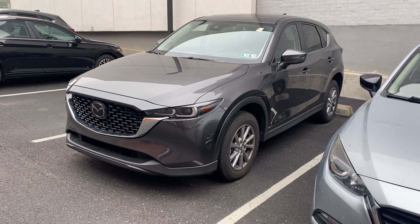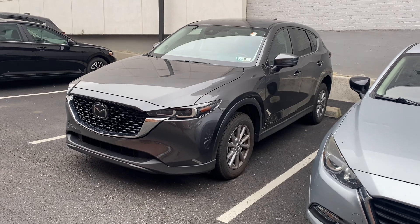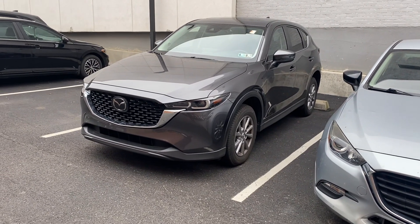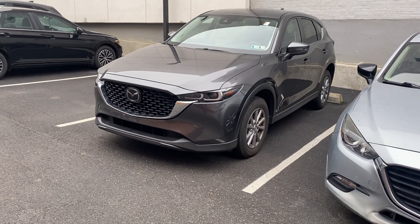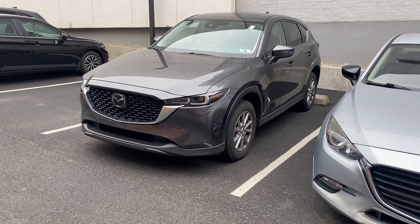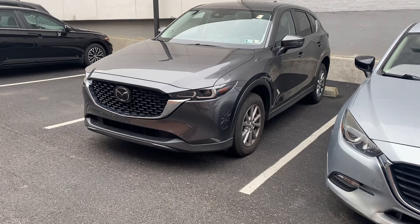Hey there Jack, it is Jay here at Rurik Mazda. I thought this might be the most helpful — making a quick video of this vehicle. Just to kind of recap, this particular car we had taken in as a pull-ahead lease return. It is a 2022 model year CX-5 in the Preferred trim. The vehicle completed the entire certification, which I believe I had mentioned in email.